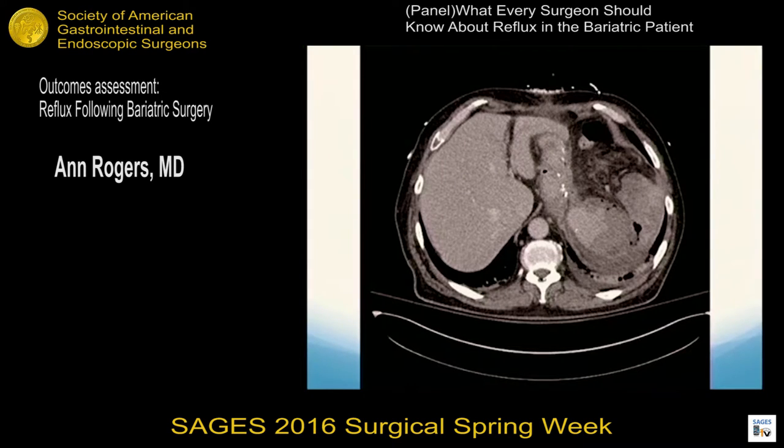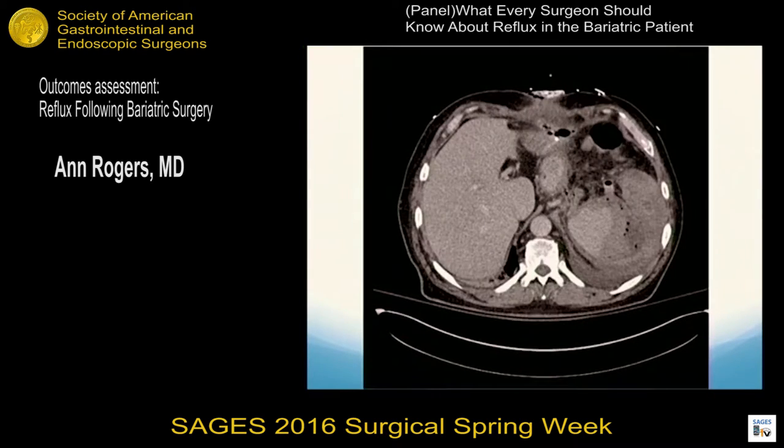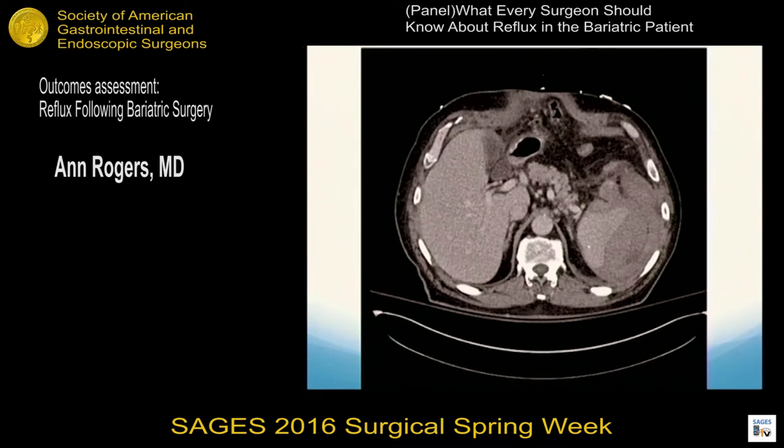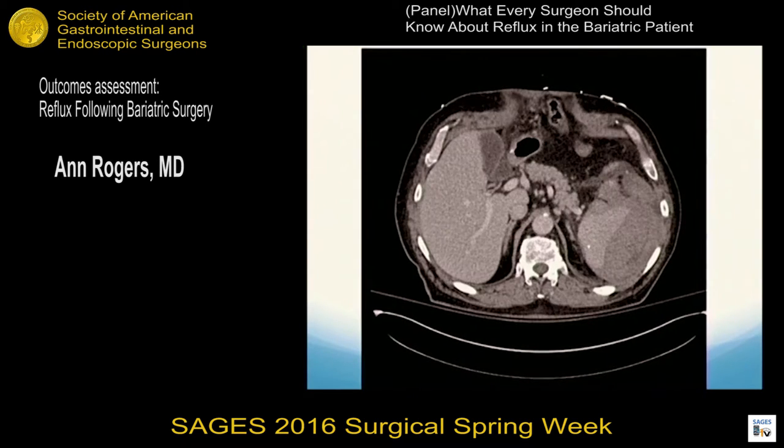This is a patient I inherited from another institution who had a very small sleeve. The staple line, which conventionally starts about six centimeters from the pylorus, went not only across the pylorus but continued on to the first portion of the duodenum. This patient was left with a very narrow sleeve and absolutely no antrum to propel contents. He had a big blowout at the angle of His, was very sick for some time, and required a lot of time to fix.